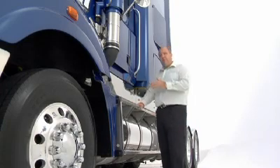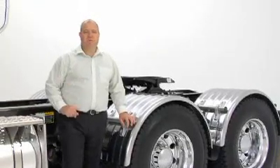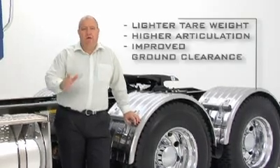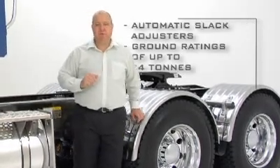The flexibility of moving battery mounts and a single air tank reduces tare weight and offers placement flexibility. Super Liner offers a variety of new Mack suspension packages. They all offer lighter tare weight for the same application, higher articulation, improved ground clearance, automatic slack adjusters and ground ratings up to 24 tonne.